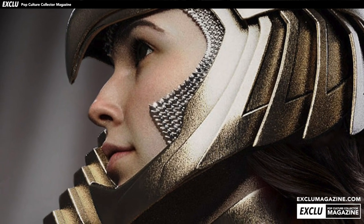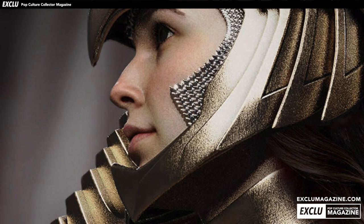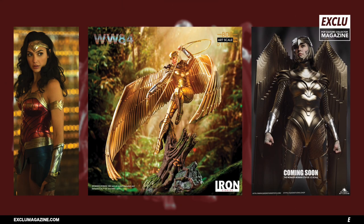So there we are — two Wonder Woman statues both coming this year hopefully. The Queen Studios one has no release date yet, but both received a big promotional push today, and rightly so. The film is set to open on June 5th of this year — hopefully it won't suffer any setbacks release-wise. I know the Bond film has been pushed back, but hopefully this is one of the larger films that can hold its release date.